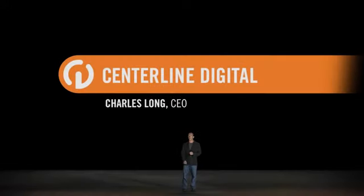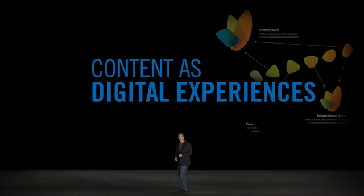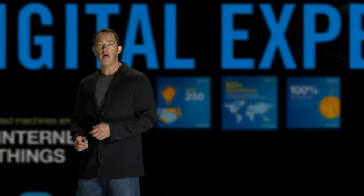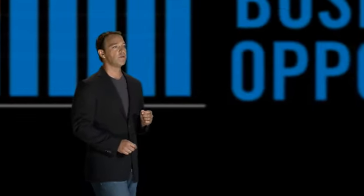Centerline is a content marketing agency with a passion for resolving complex communication challenges. We deliver strategically sound content as digital experiences to drive greater brand awareness, deeper engagement, and to create new business opportunity.